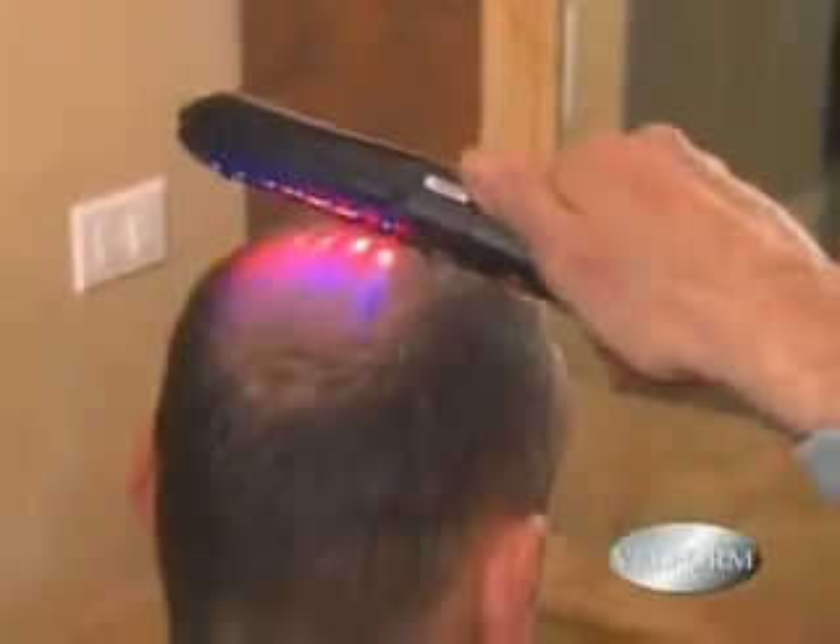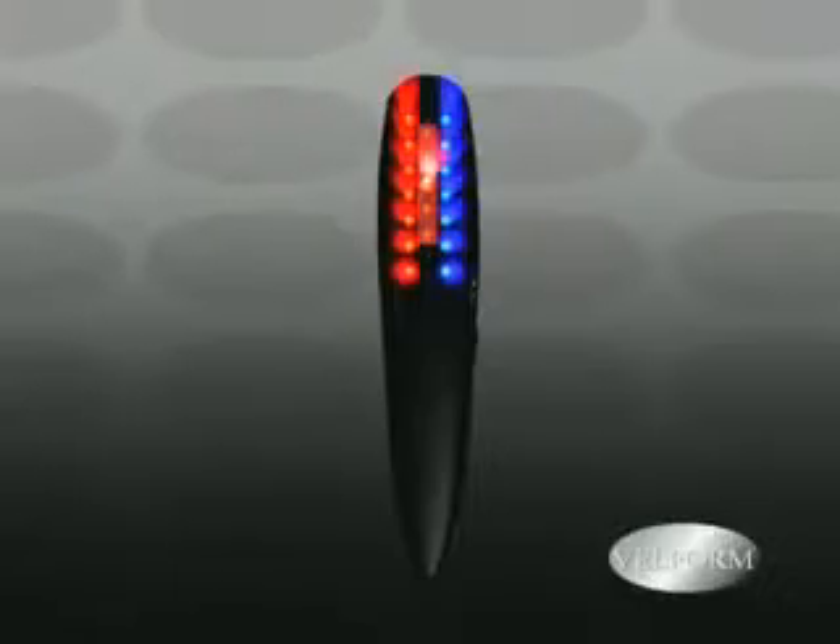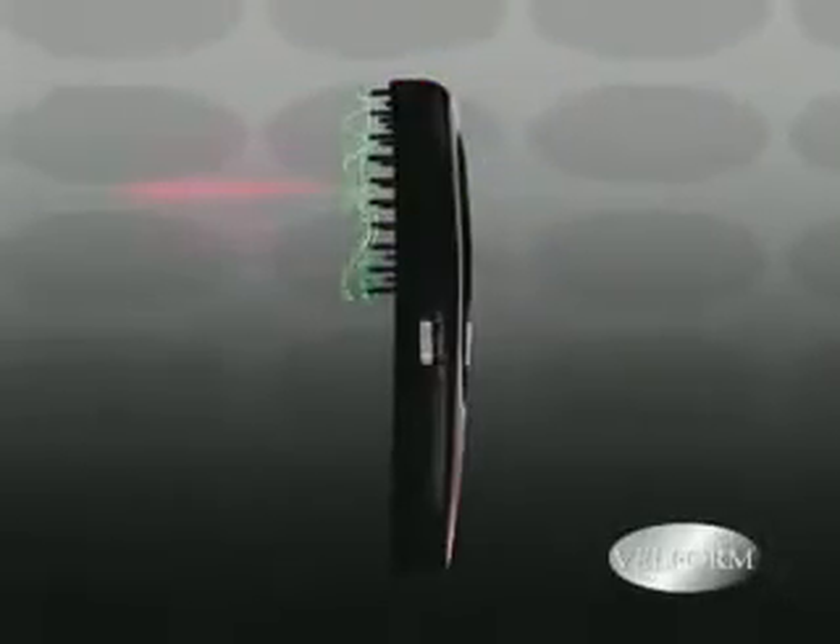This feels like a comfortable scalp massage, and increases circulation and blood flow to help accelerate the hair growth process. This technology has worked for thousands of people already, and it will work for you.